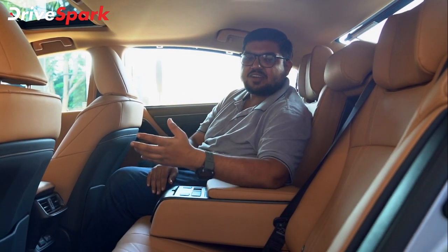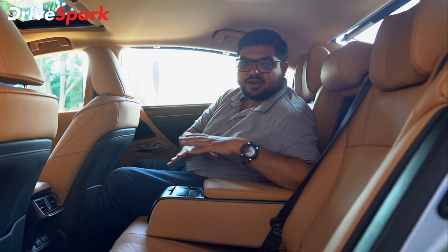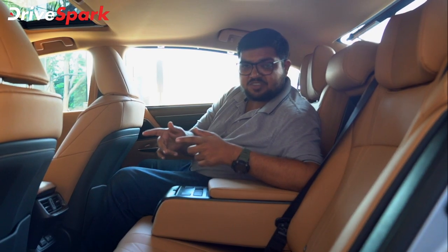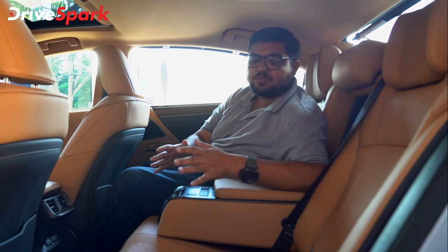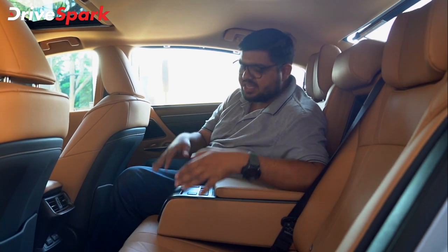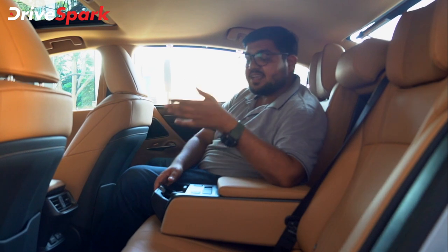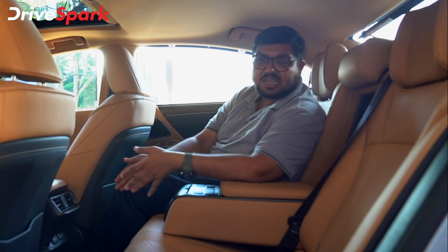This car is a chauffeur-driven car. Starting with the rear seat experience, it has 3-zone climate control — the driver and co-passenger have separate temperatures and the rear passengers have a separate temperature. You also get ventilated seats, cup holders, rear AC vents, a USB point, and a 12V socket.